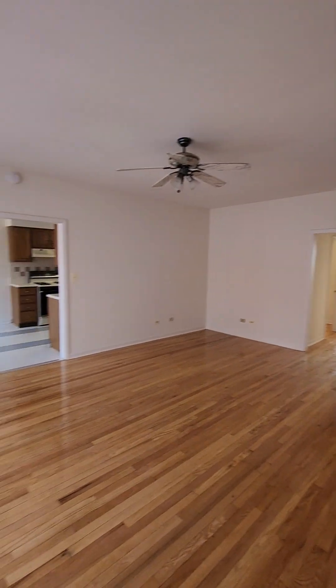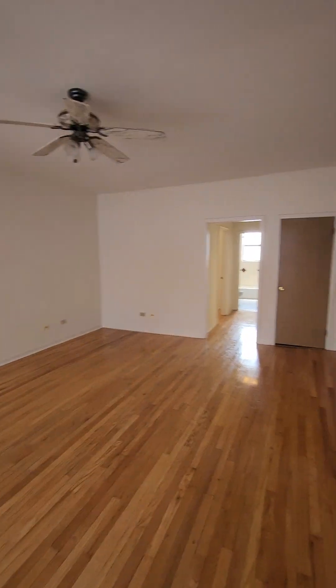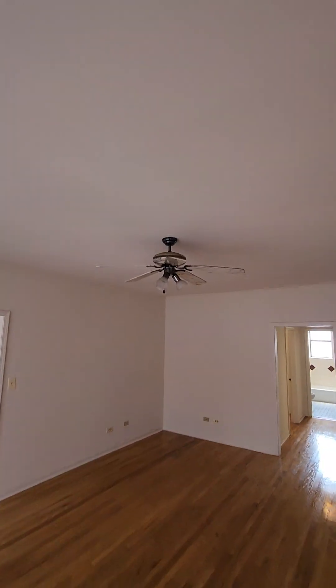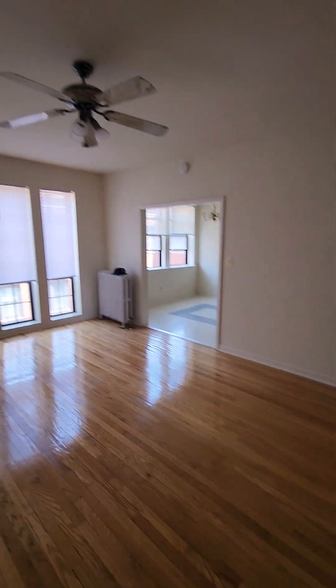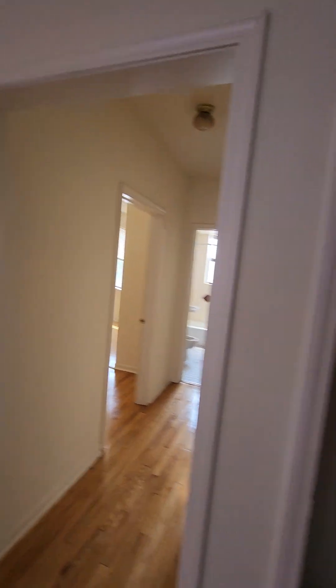As we come into the unit, here in the front room, we'll be greeted by hardwood floors, a large spacious front room, and a ceiling fan. Let's take a look at it from a different direction. There's also a little closet here in the front room.